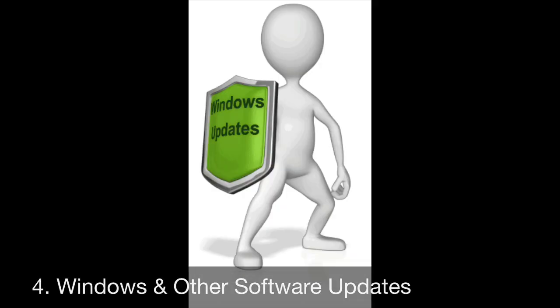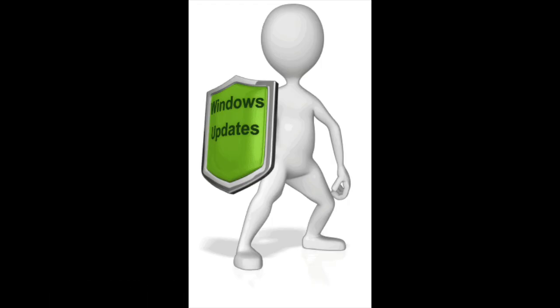The next area you should be looking at is software updates and security updates. Microsoft and other software developers regularly find security holes in their software. When they find these security holes, they issue updates to properly secure them. If you're not running those updates, your network is going to be at risk.